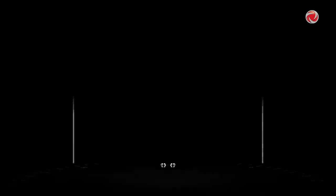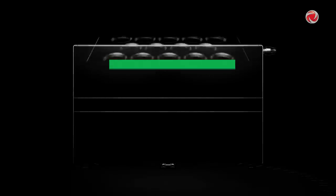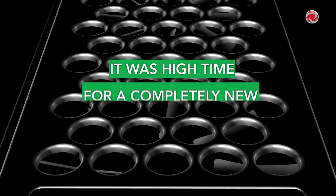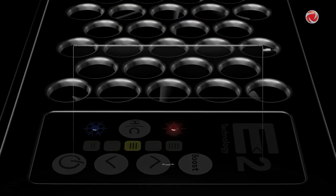As conventional radiators would have to be either oversized or their flow rates increased at temperatures below 40 degrees Celsius, it was high time for a completely new, innovative solution which would revolutionize the modern world of heating in the form of E2 technology from Meissen.